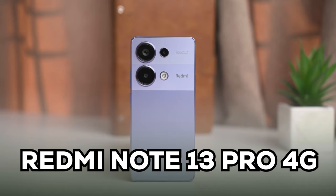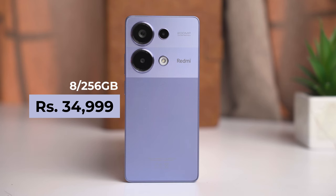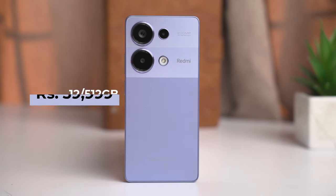Next, the Redmi Note 13 Pro 4G, and this is the new variant. The 8GB + 256GB variant is priced at 34,999, and the 12GB + 512GB variant is priced at 39,999, and this also comes in a new color.